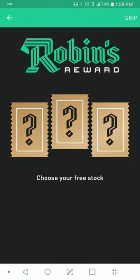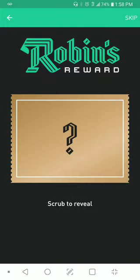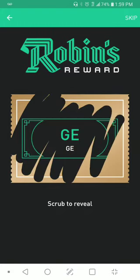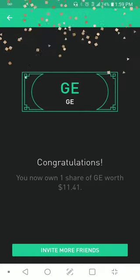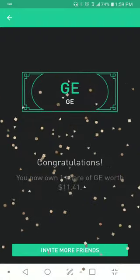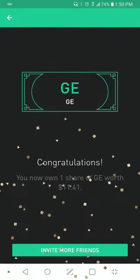Right here it shows Robinhood Rewards — choose your free stock. I logged in and it's saying my free stock is here. I'm going to choose the middle one and just scratch it like a scratch-off with your finger. And I got a GE stock worth $11.41, right in front of your faces, people.